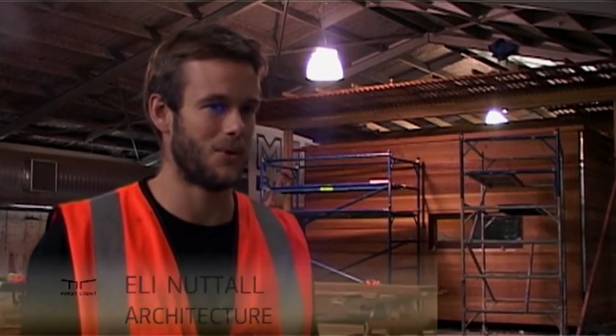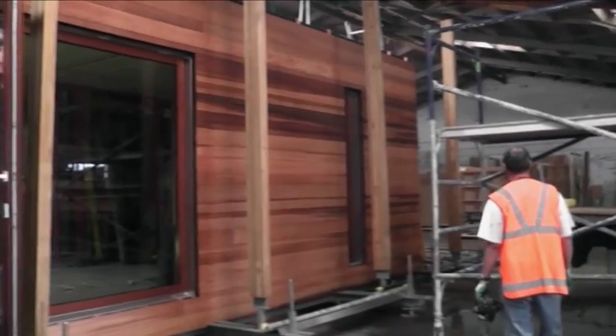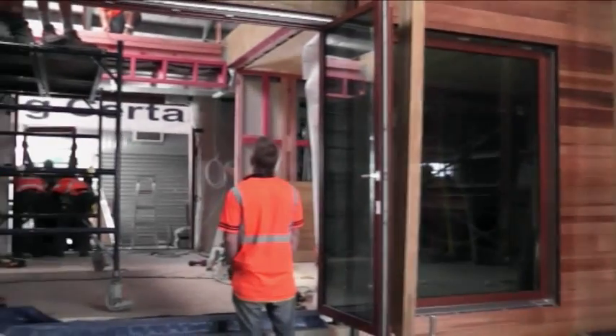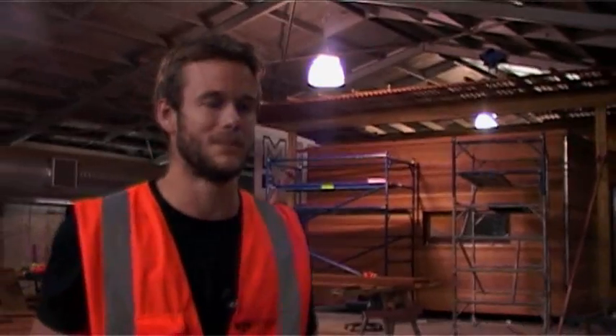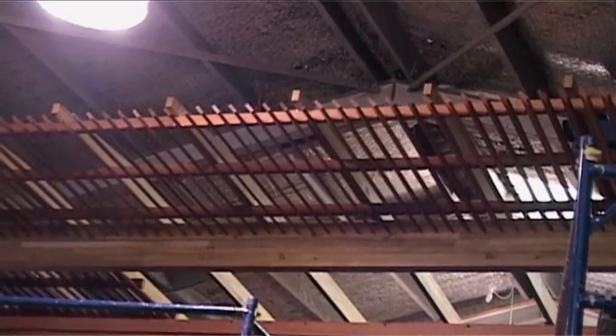Yes, as you can see things are really moving on quite quickly. Going with the cedar window and door frames meant we got really high thermal performance and also got that cool timber look. Herman Pacific's Western Red Cedar — you can see that clad end's all on now. Also with the canopy, that's all coming on quickly.